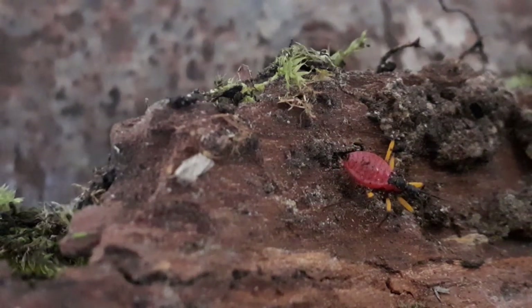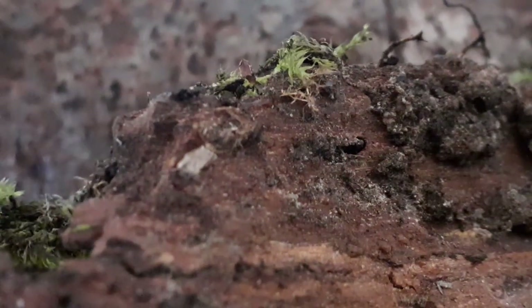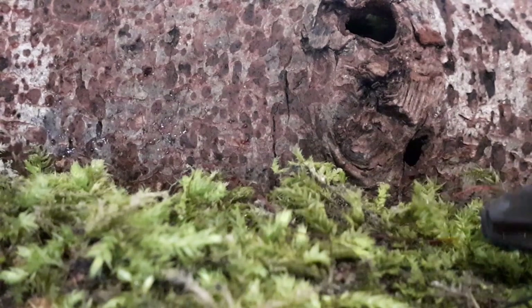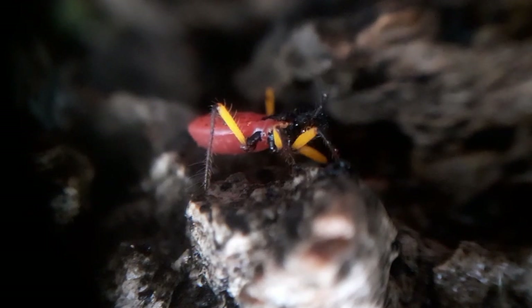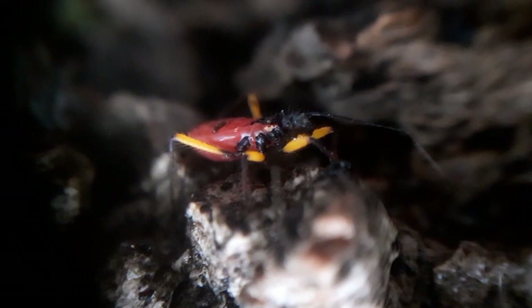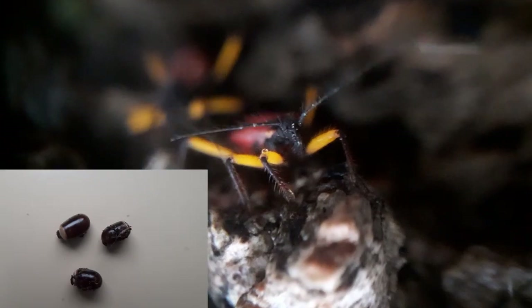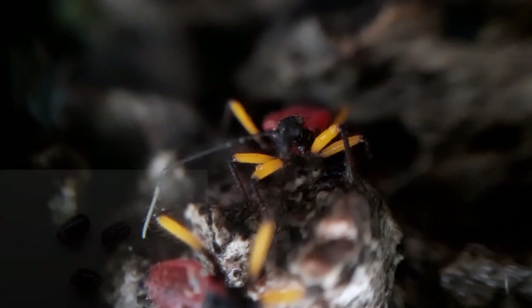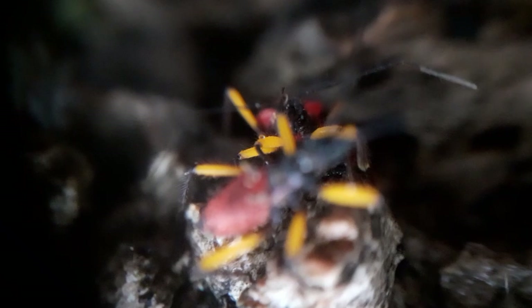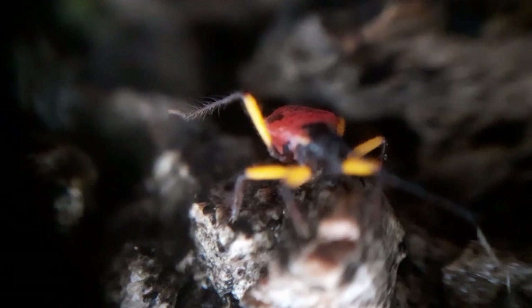One of my favourite species, Platymeris biguttatus — the two-spot assassin bug — can live up to two years, giving it quite a long lifespan as far as most arthropods are concerned. Over that period the female will lay quite a lot of eggs, even if she hasn't been mated, although these will not be fertile and will not result in nymphs. Mated females will lay eggs in damp substrate that look very similar to the eggs of phasmids — almost seed-like in appearance. These eggs take several weeks to hatch depending on temperature, and a further six to eight weeks to achieve adult status.